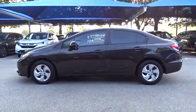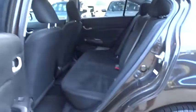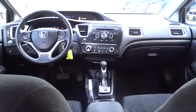Keyless entry, traction control, steering wheel audio controls, backup camera, stability control, anti-lock braking system, Bluetooth, adjustable steering wheel, front wheel drive, power steering, automatic transmission, cruise control.